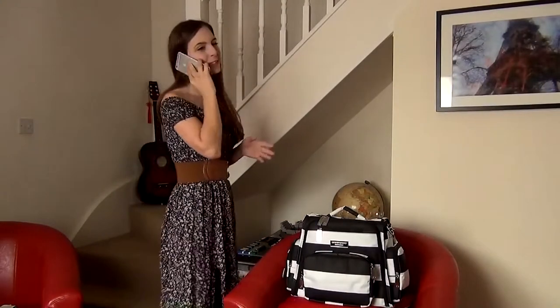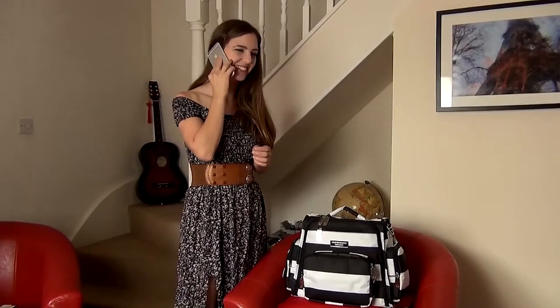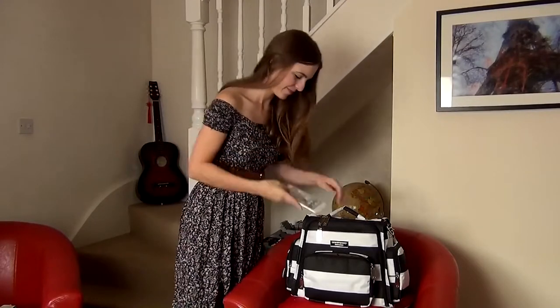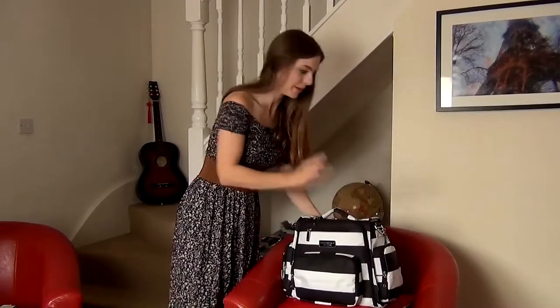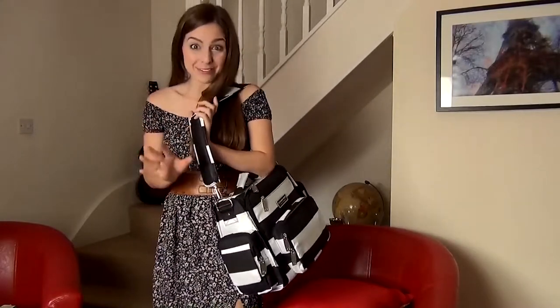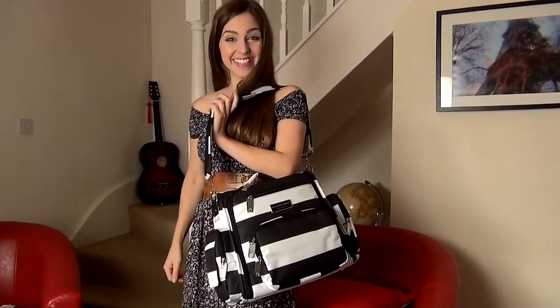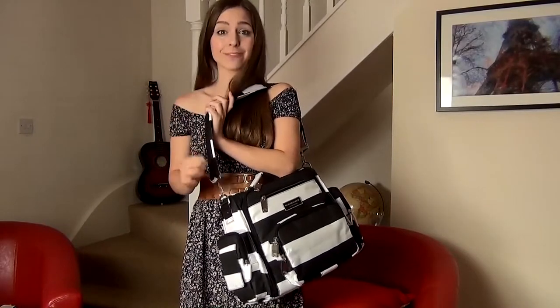Oh hi, I'm literally just running out to pick up my baby now. I know you noticed my gorgeous bag — it's stylish, right? And you'd never know it's a diaper bag from Gebert. I'm telling you, it is so fashionable and it keeps everything really organized.